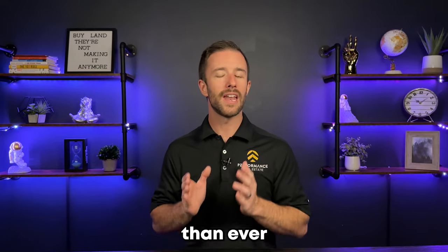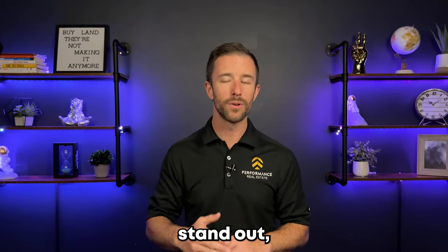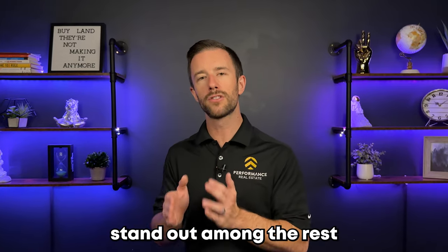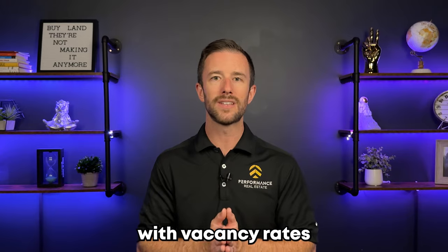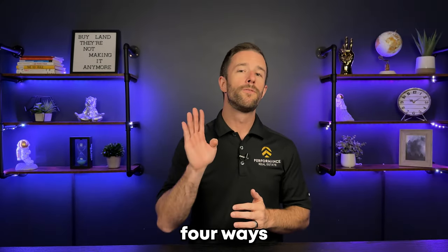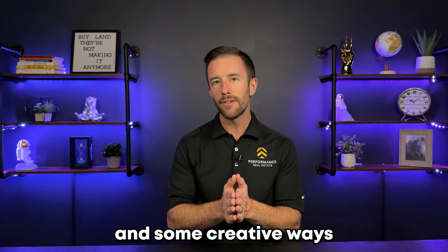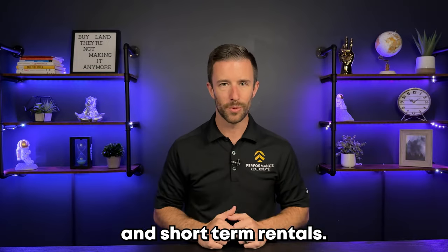So now it is more important than ever to find strategies to make your listings stand out, to make your home stand out among the rest so that you get the bookings and you're not stuck with vacancy rates that are eating into your cash flow profits. Today I want to share with you four ways to make your listings stand out and some creative ways to make sure that you are staying in the cash flow on your mid and short-term rentals.